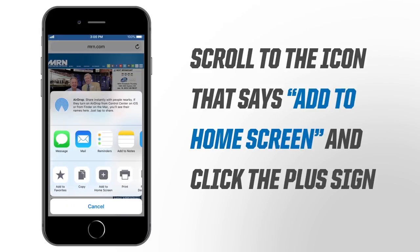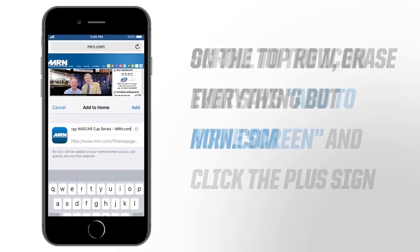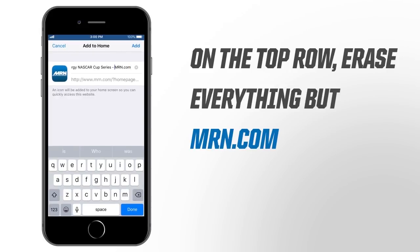Scroll to the icon that says Add to Home Screen and then click the plus sign icon. A new dialog box will open up. On the top row, erase everything but MRN.com. This is the text that will appear below the home screen icon.